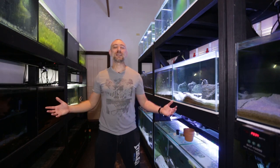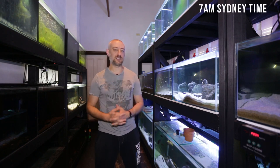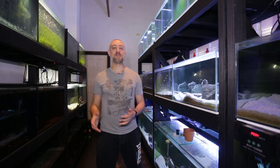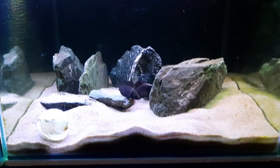G'day guys, Jason here. Welcome back to my fish room. In this week's video we're going to be continuing on from last week's video where I was moving around all the cichlids in the fish room to make room for some new calvus fry. This week I'm going to be showing you how I prepare their fry tank, their grow out tank, and what I do to catch the fry. Let's get into it.